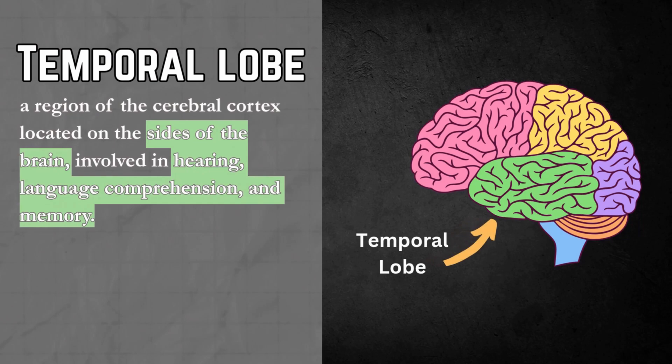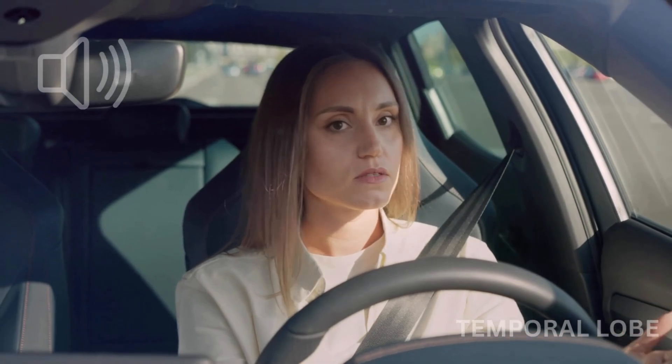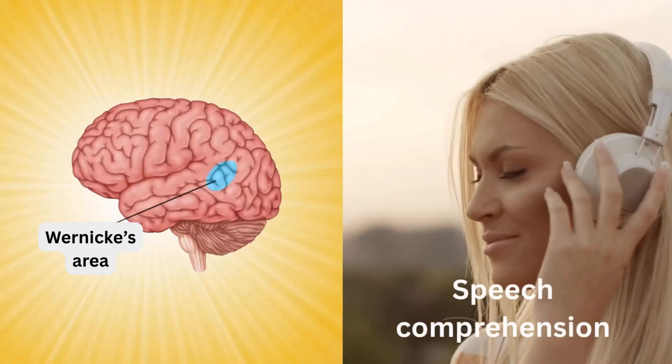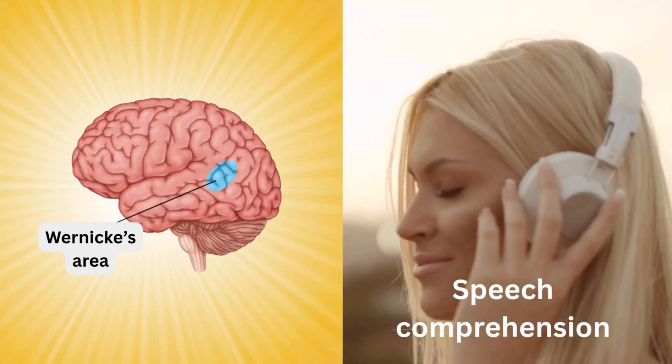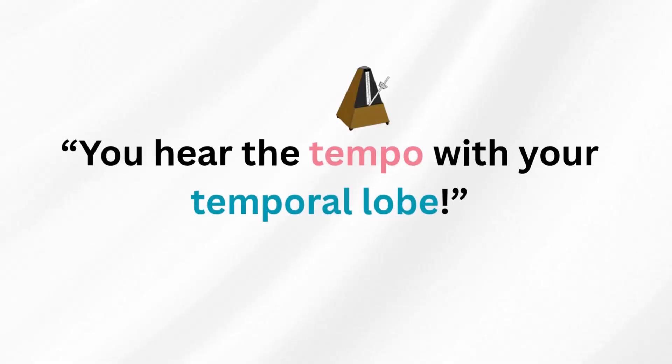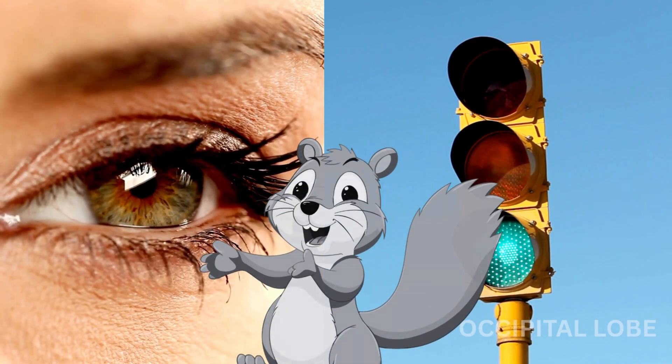The temporal lobe is located near your ears on the side of the brain. It handles auditory information — honks, sirens, your inner GPS yelling recalculating. It also includes Wernicke's area, which helps you understand language, so you don't just hear the GPS, you actually know what it's telling you to do. AP Psych Memory Hack: think tempo like the rhythm of music you listen to — it helps you remember that the temporal lobe processes sound. And finally, the occipital lobe, at the back of your brain, processes visual information received from your eyes — it would help you see the traffic light turning green, or the squirrel darting in front of you.